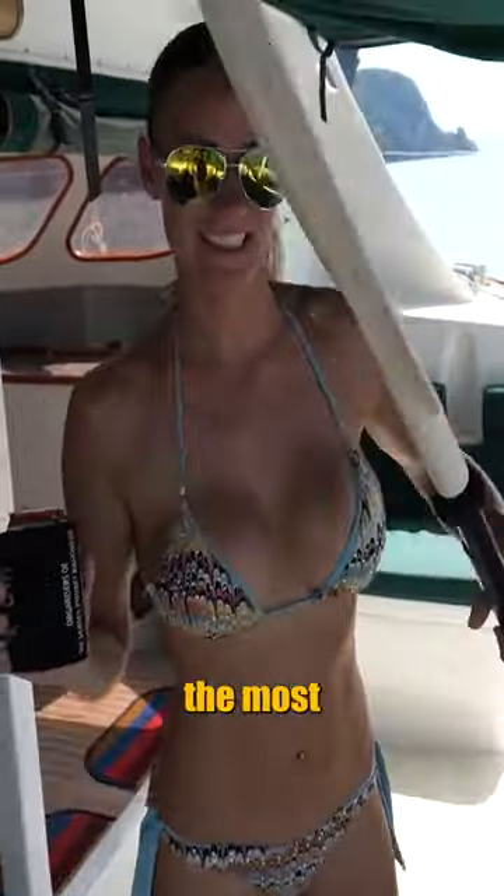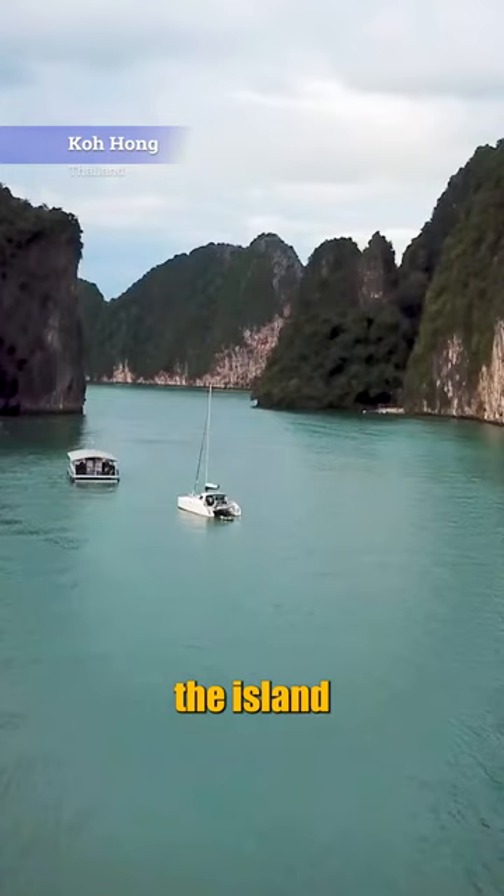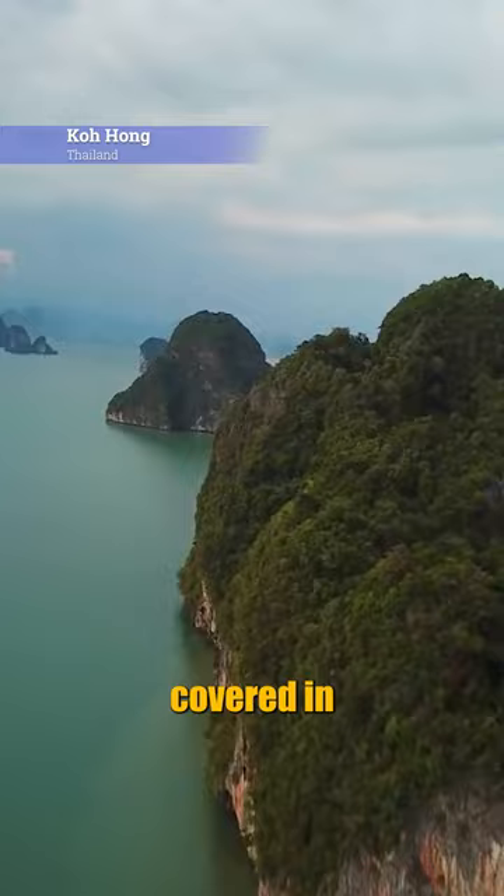We went kayaking in one of the most beautiful places in Thailand. We jumped into the warm water near Phuket, anchored next to the island known as Koh Hong. Sheer cliffs covered in vegetation rose out of the water.